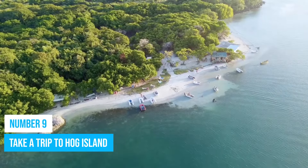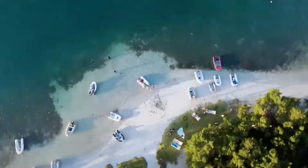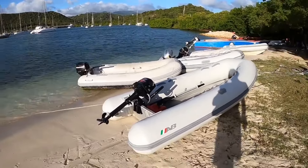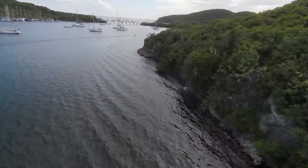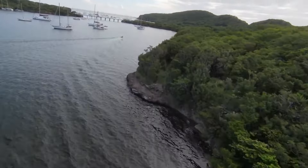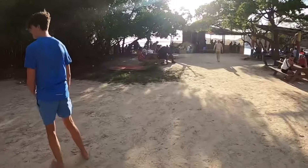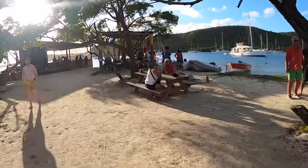Number 9: Take a trip to Hog Island. Hog Island is more or less like a hidden island on the south of Grenada, not too far away from the airport. It is not among the most popular islands in this region, so many tourists don't have it on their bucket lists. However, this secluded island is a great place to relax and unwind, and it's definitely worth visiting. The calmness of the island makes it the ideal getaway location for when you need a break from the busier cities.